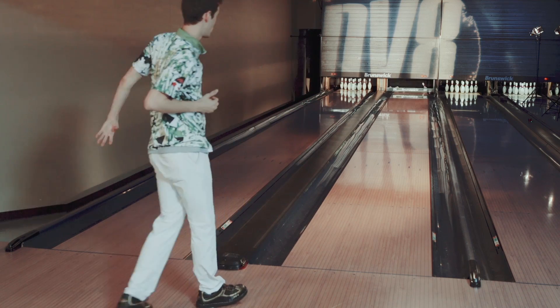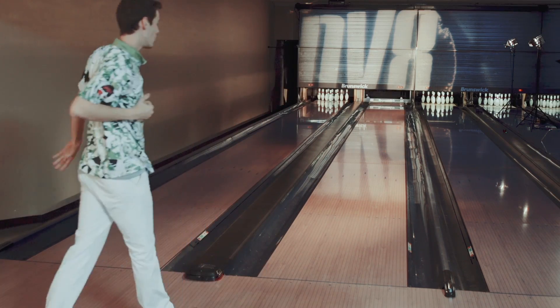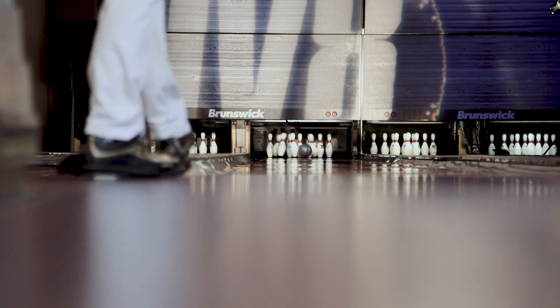That ball is the ball to go to. It's gonna really take care of that over under. When it gets in it and sees that oil, it's gonna come off the spot just as much as it would off the dry, and it's gonna really blend that out.